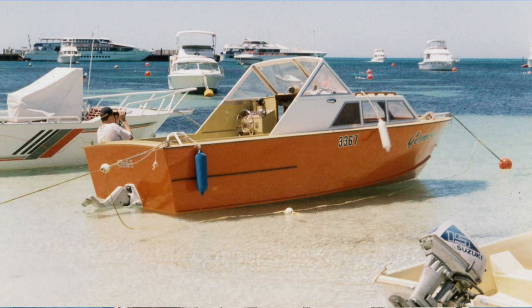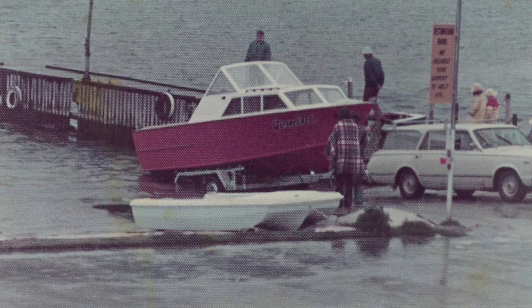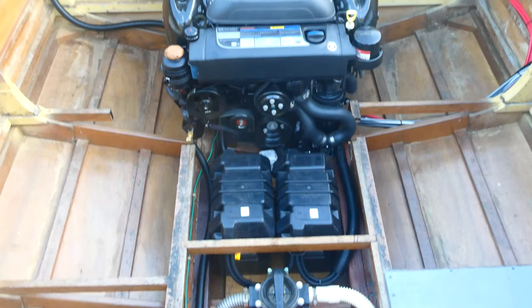Initially fitted with a 130 horsepower Volvo Penta inboard-outboard with a 270 leg. It's a very economical engine but was probably always a little bit underpowered, and towards the end of its life became a bit unreliable. So the decision was made to re-power.